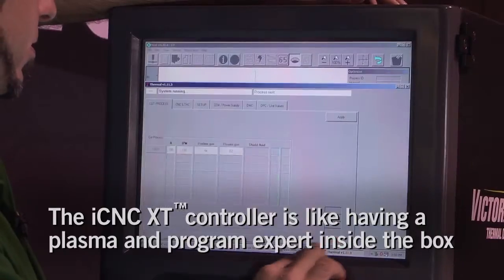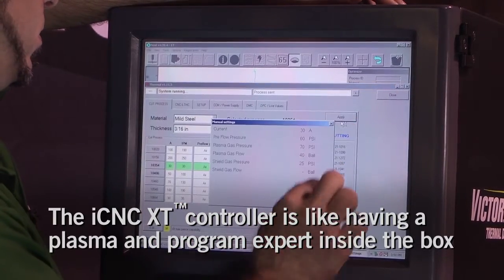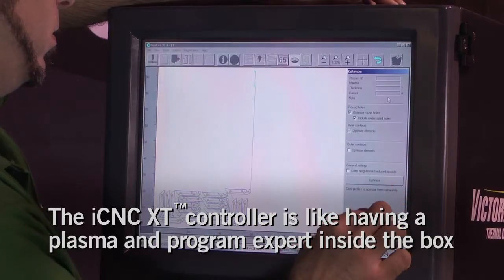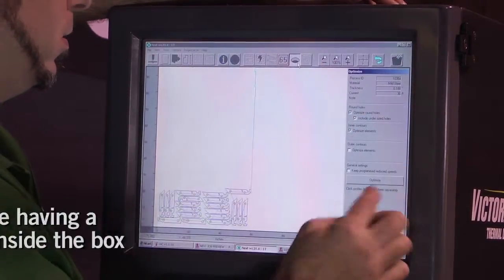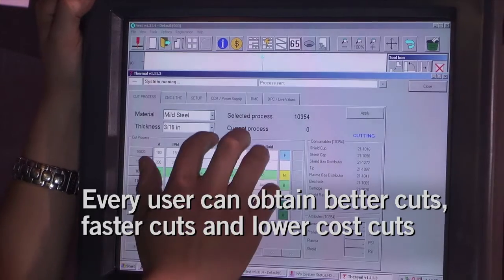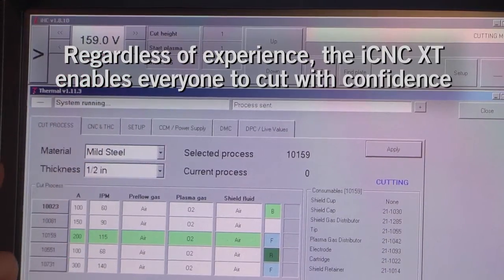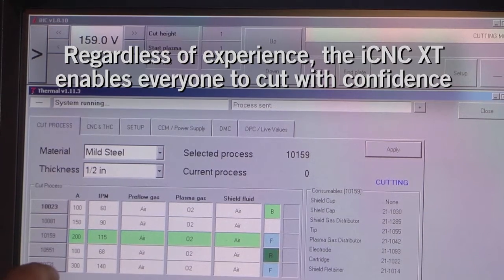The ICNC XT Controller. With the process intelligence, experience, and expertise stored inside the ICNC XT, every user can easily orchestrate faster cuts, better cuts, and lower cost cuts. Regardless of experience, operators can cut with confidence.